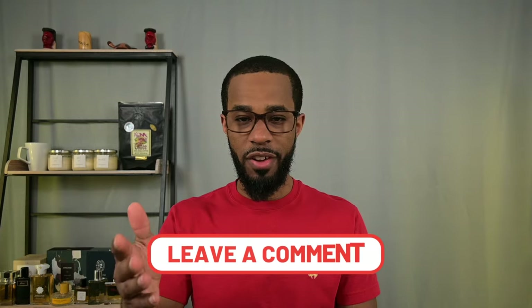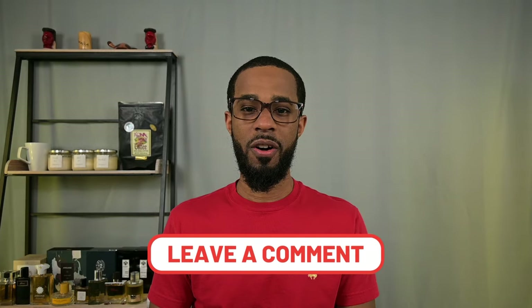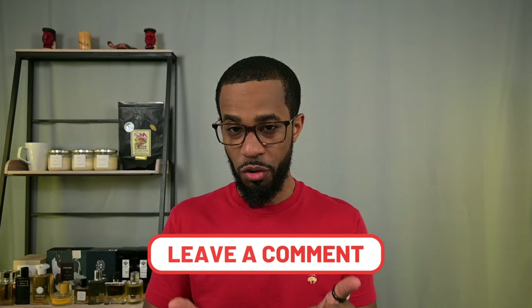That's going to do it for this video. Feel free to let me know down in the comments what some of your favorite signature scent fragrances are — you can have more than one, it doesn't have to be just one. I appreciate you watching all the way to the end. Remember to be well and smell well, and I'll see you in the next episode of The Fragrance Well.